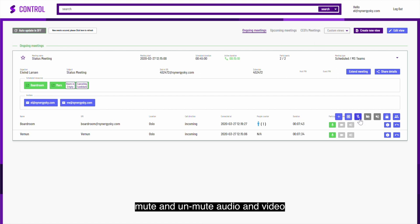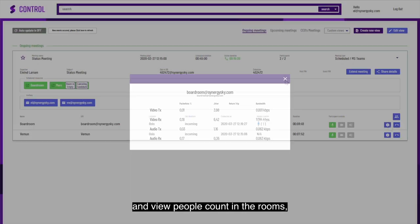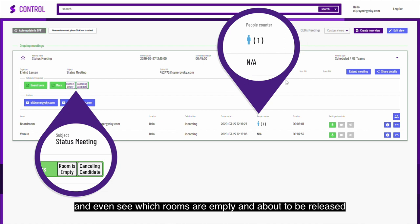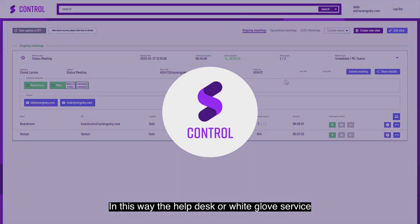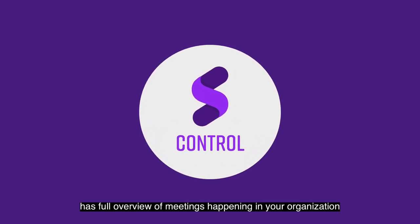You can mute and unmute audio and video, change layout, view quality statistics, and view people count in the rooms — and even see which rooms are empty and about to be released. In this way, the helpdesk or white glove service have full overview of meetings happening in your organization.